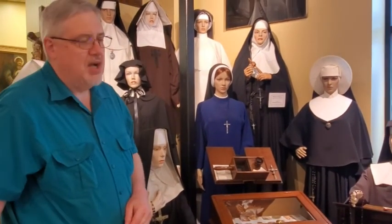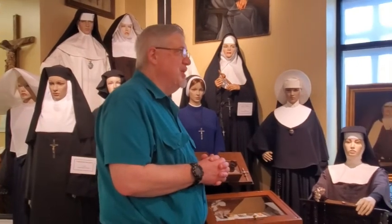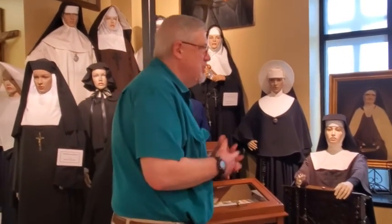We have over 300 relics out on display right now. I'm doing a research project to dig up and find all the information we can about these saints, to create a more modern, interactive display rather than just the case.